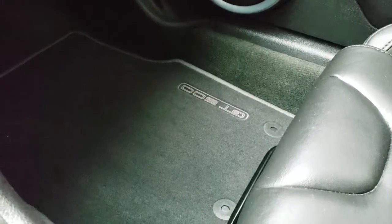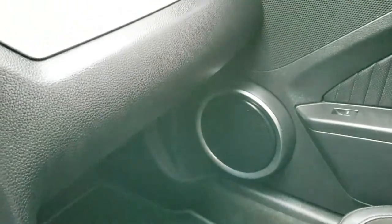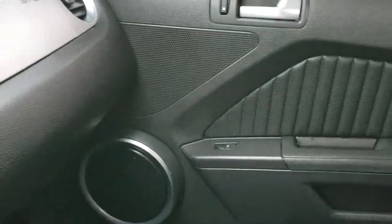It has the HomeLink buttons for your garage door, security systems, and lighting systems, plus map lights up there. What's cool about this glass roof is it has a shade on it that you can put up — it's kind of see-through but it's enough to block the sun. The passenger floor mat and carpeting is very clean.